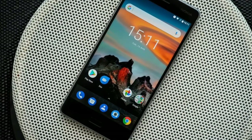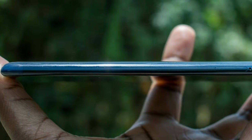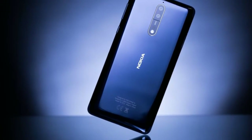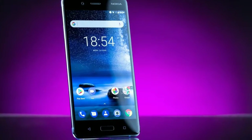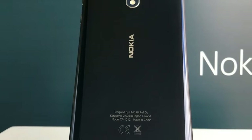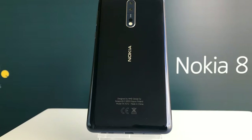Processor, Memory and Storage: Like so many others, the Nokia 8 has a Qualcomm Snapdragon 835 processor with 4GB of RAM and 64GB of storage. You get 6GB of RAM in the cheaper OnePlus 5, but for some the inclusion of a microSD card slot will be more useful — you can add up to 256GB more.